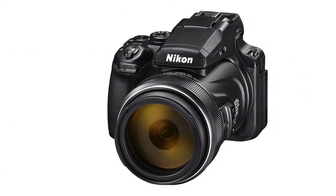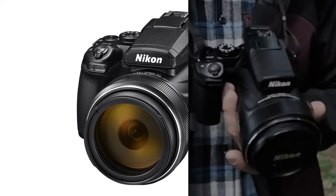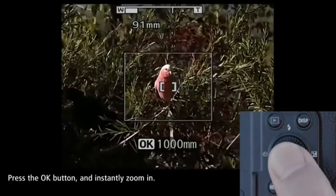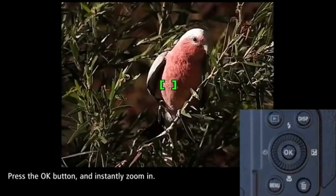The small sensor also means that image quality won't be as out of this world as the things you can capture with the camera, but it's well built, and you won't find this kind of zoom capability in a convenient all-in-one package anywhere else.